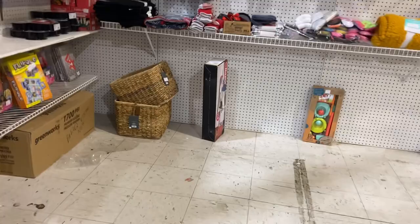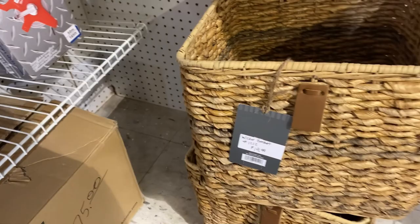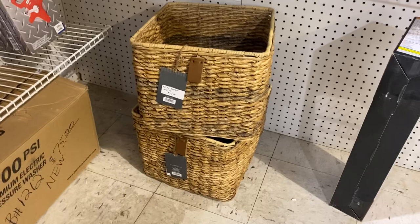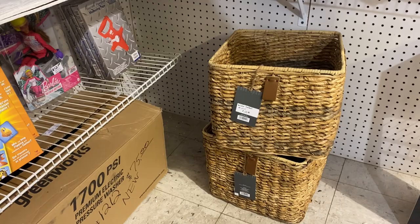In this booth I spotted these two Threshold baskets from Target, priced at $19.99 each. At first I put them in my cart, but then I saw another booth that had two for the same price. My guess is Target maybe had a clearance sale on these. I'm not sure — let me know if you think that was a good price — but I did put them back and didn't take them.